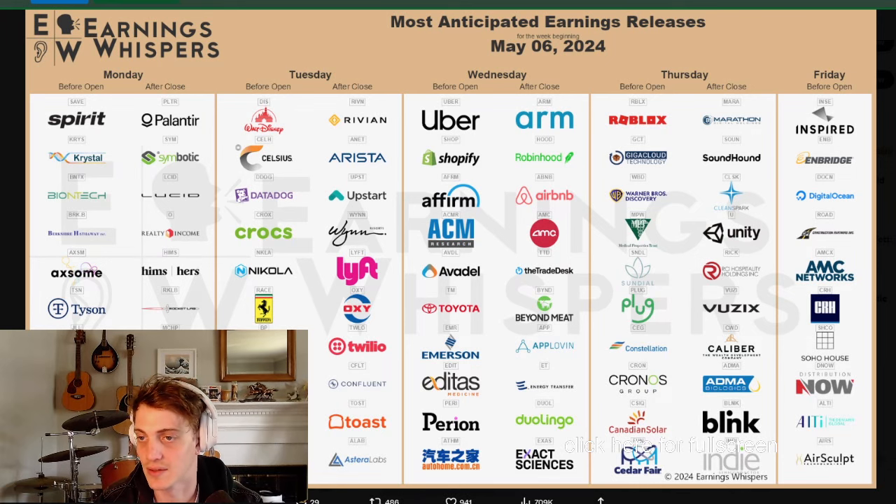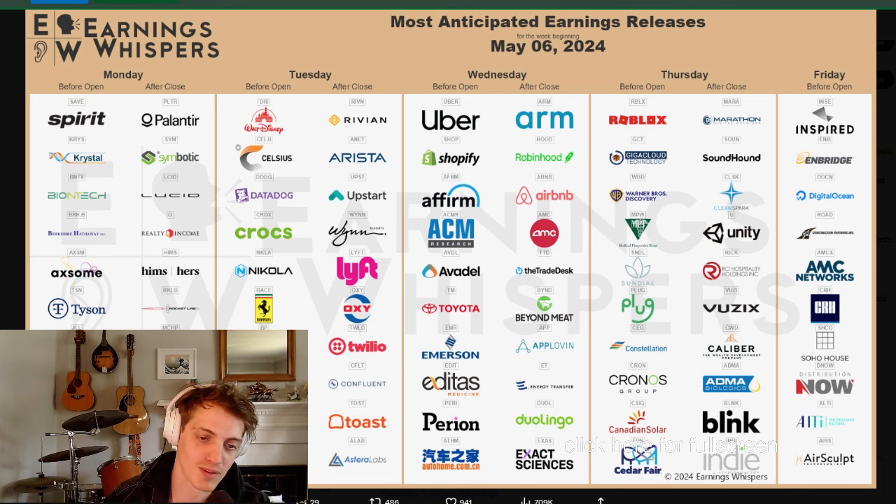We've got a list here - Palantir, Lucid, and Hymns could be a fun one to trade. That one's gonna get bought off strength. I've actually never really traded Rocket Labs - that sounds like something Cade would trade. Definitely don't buy microchips. All three of these companies I don't know anything about, so we can take a look at them. This is being recorded for YouTube, so just be careful what you're saying.